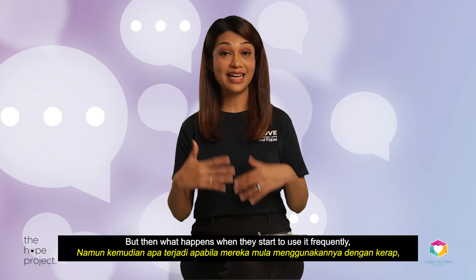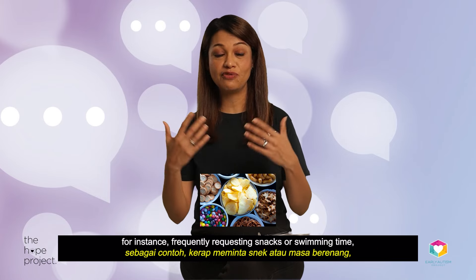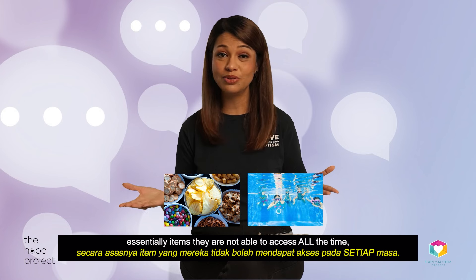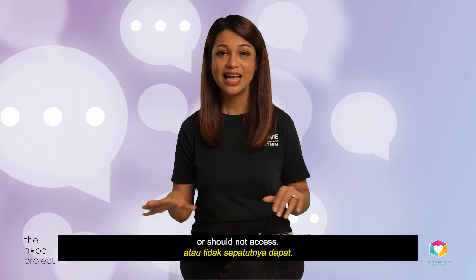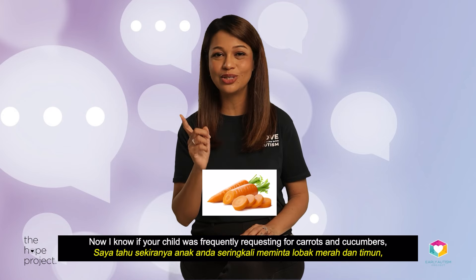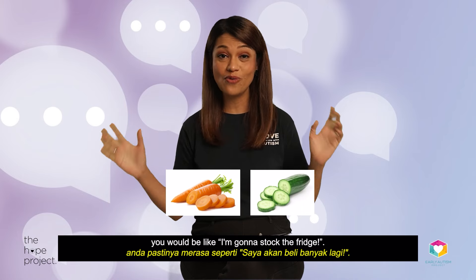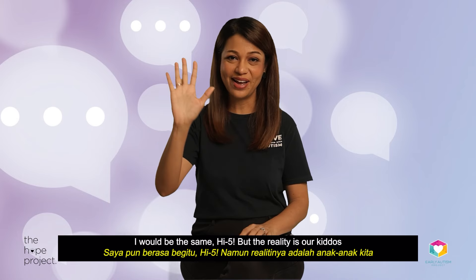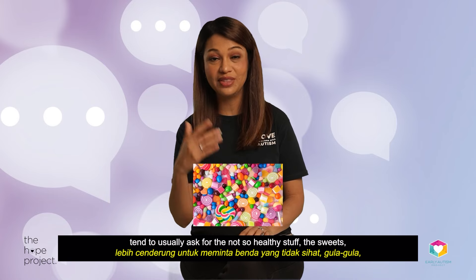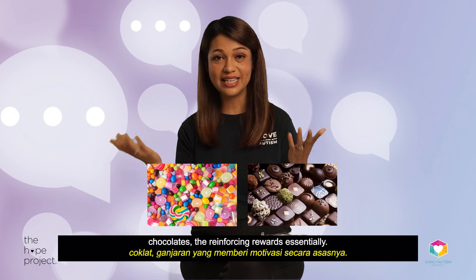But then what happens when they start to use it frequently? For instance, frequently requesting for snacks or swimming time — essentially items that they're not able to access all the time or should not access. Now if your child was frequently requesting for carrots and cucumbers, you'd be thrilled — high five! But the reality is our kiddos tend to usually ask for the not-so-healthy stuff: the sweets, the chocolates, the reinforcing rewards, essentially.